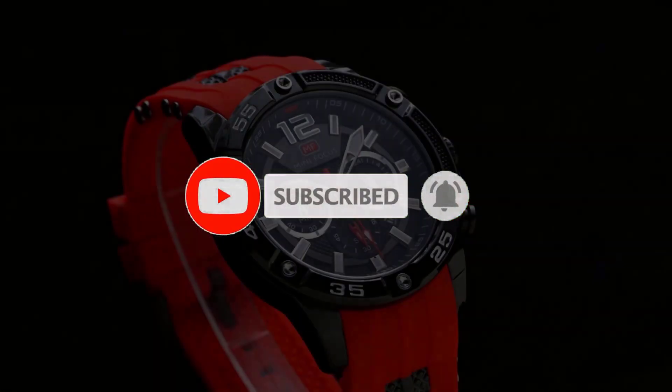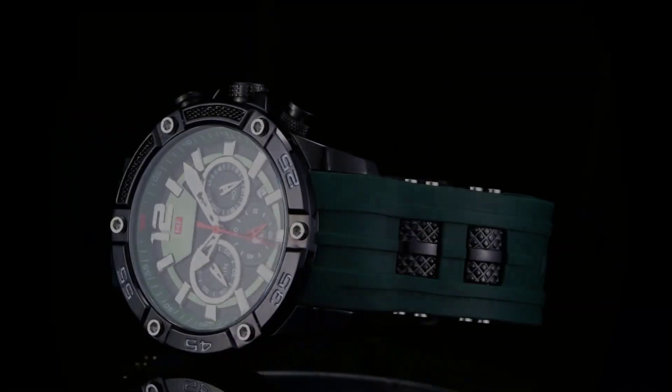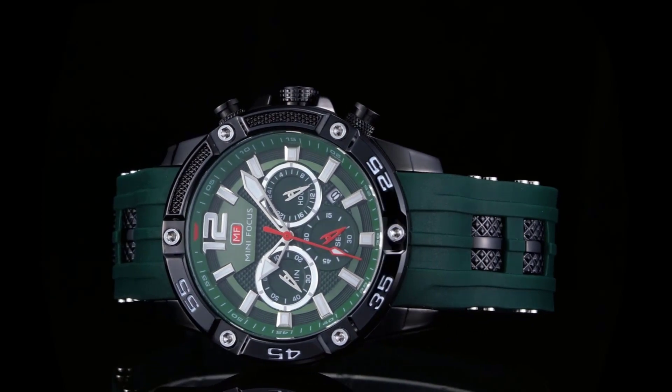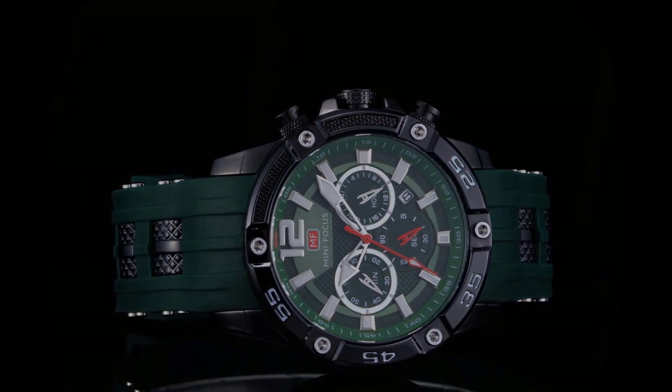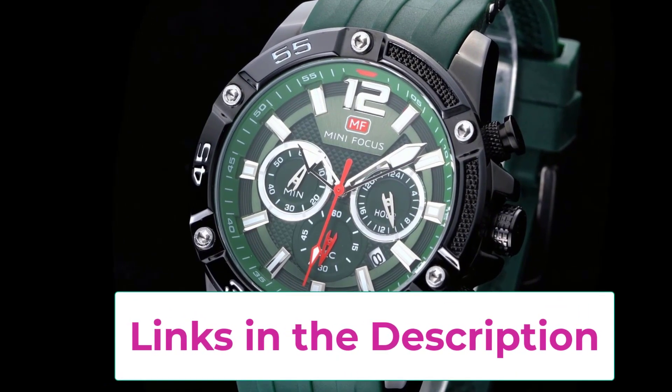Perfect for all kinds of business, casual, indoor and outdoor activities, and daily use, but not suitable for swimming or bathing. Multi-function 6-hand quartz movement with 3 chronograph sub-dials: second sub-dial, minute sub-dial, and 24-hour sub-dial.